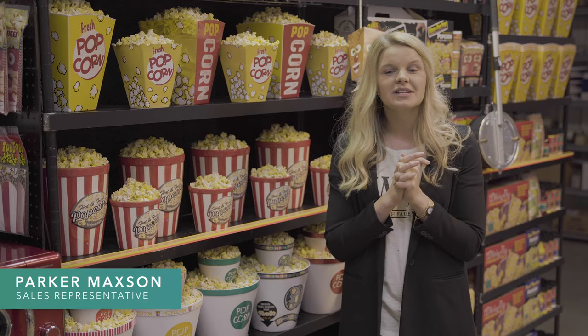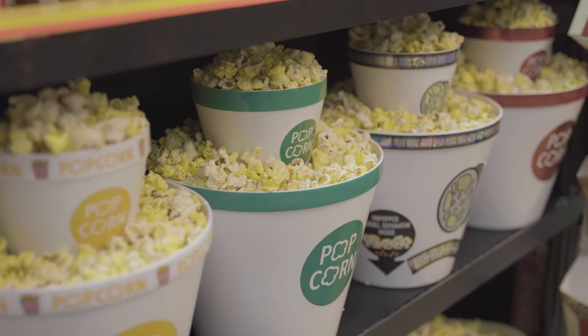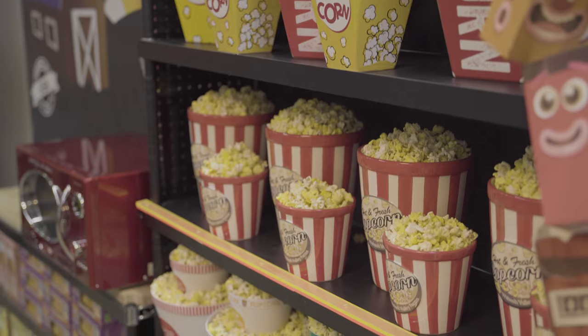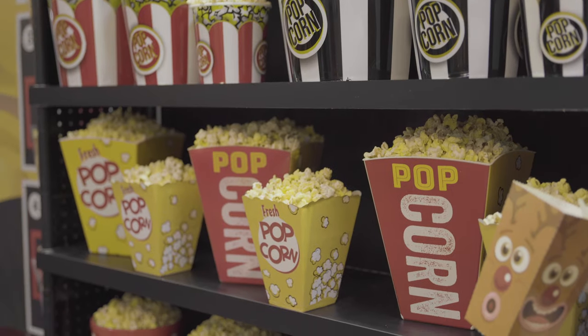Nothing completes a popcorn statement like a popcorn tub. Our popcorn tubs are designed to have stopping power and scream popcorn, to be sure to get your customers' attention. We have six different popcorn tub collections ranging from plastic to ceramic to stainless steel. Our newest addition is our individually sized popcorn cinema tub.